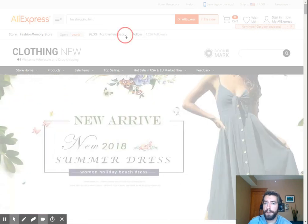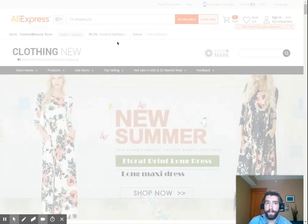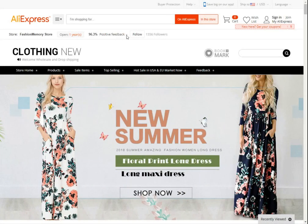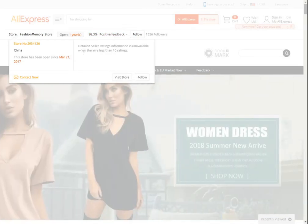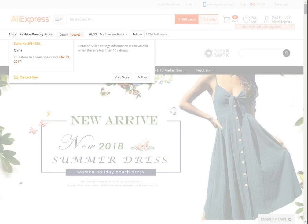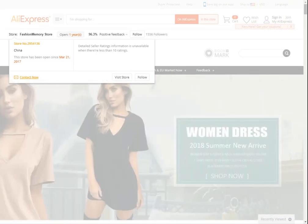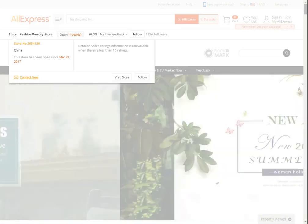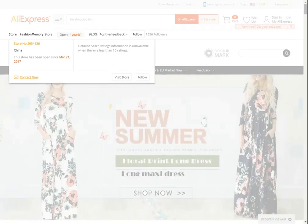If you click on the positive feedback area, it shows that the store has been open since March 21st, 2017. You can see ratings, follow them, and also contact them now. If you want to send them a direct message, that's an awesome option through AliExpress. If you're looking for a more local store in the US or just down the street, you might just look up their website and call them directly — there will always be someone to get a hold of.